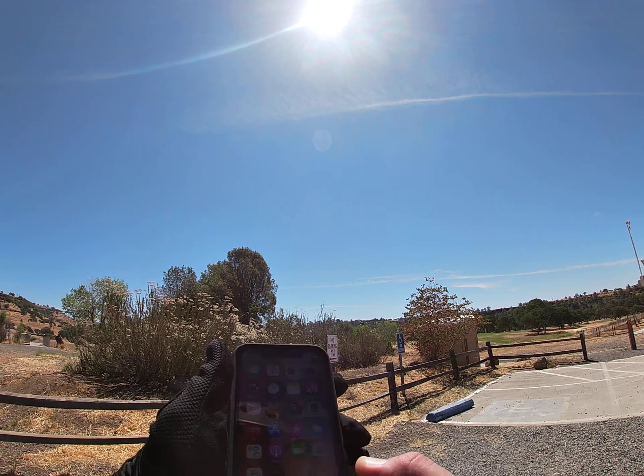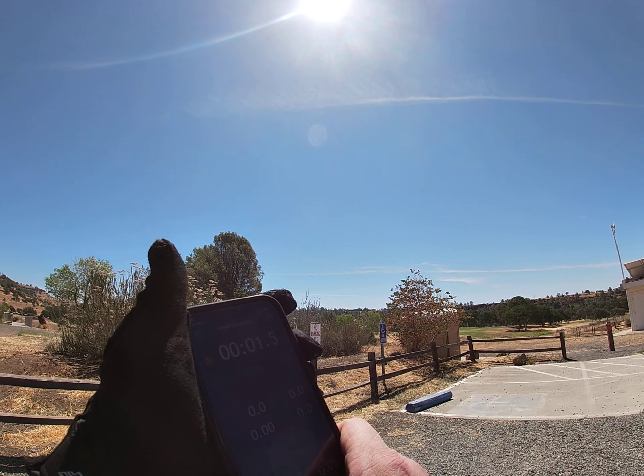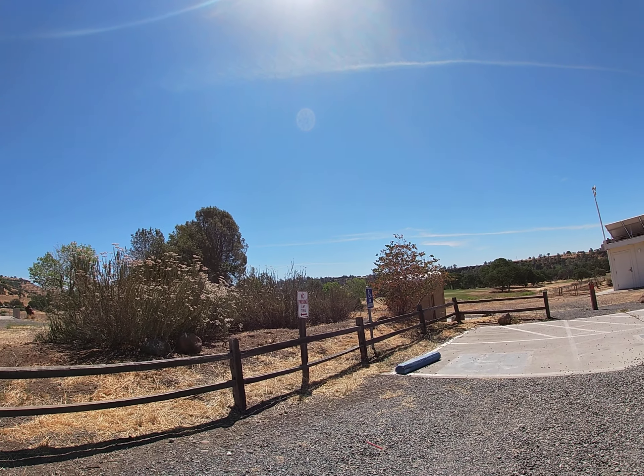Okay, we've got our GPS signal. We'll start a track here and see about how far this is.